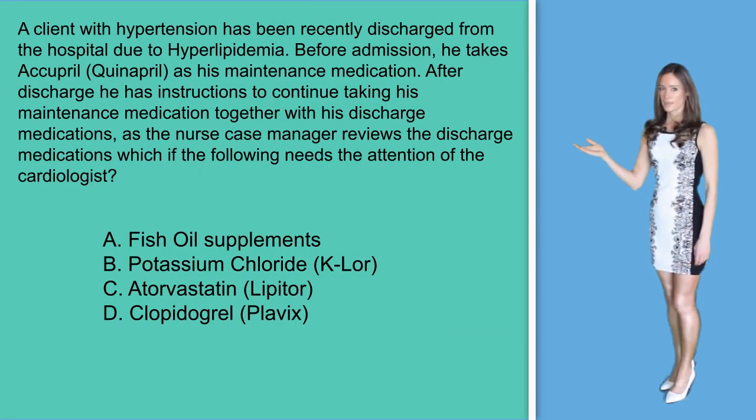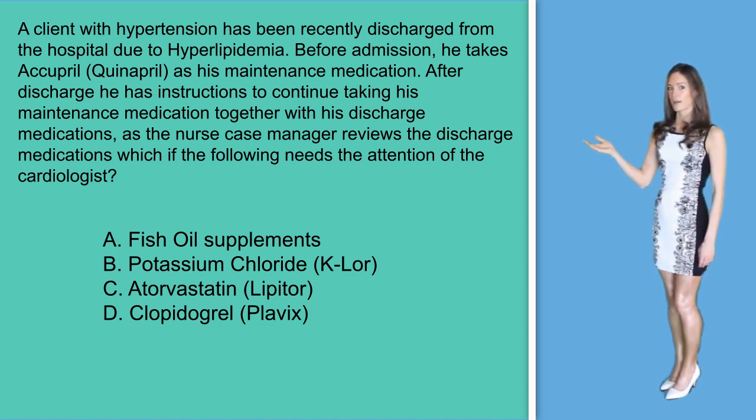A, fish oil supplements. B, potassium chloride. C, Lipitor. Or D, Plavix.